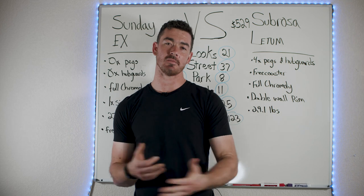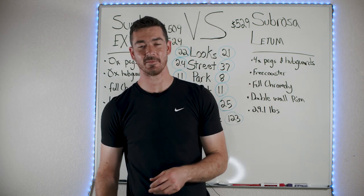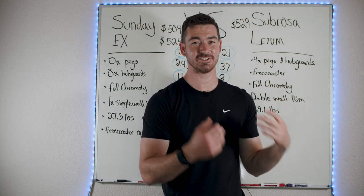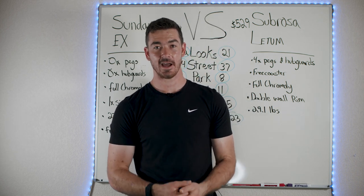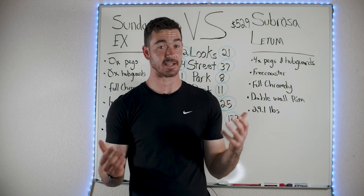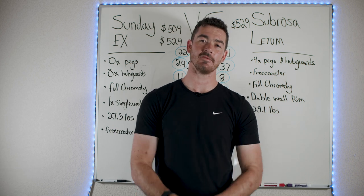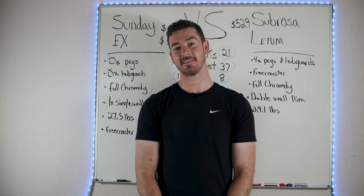If you ended up on this video by mistake and missed the Sunday X going against the Cult Devotion and We The People Reason, or the Sabrosa Ledum going against the Sabrosa Malum or Kink Cloud, go watch the full-length tournament video — every matchup compiled into one video. Grab some popcorn and watch them all battle it out. I also mentioned in-depth review videos for both bikes if you want more detail. Every weekend I go live to talk BMX for about an hour and answer your questions — hope to see you there!